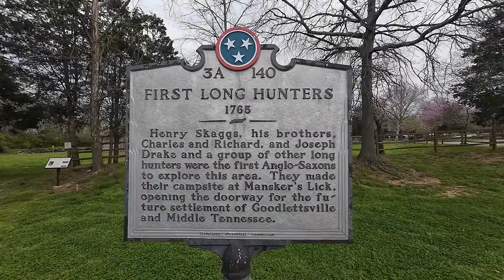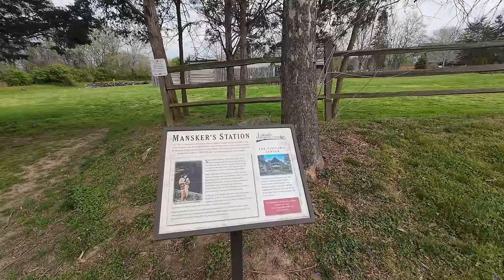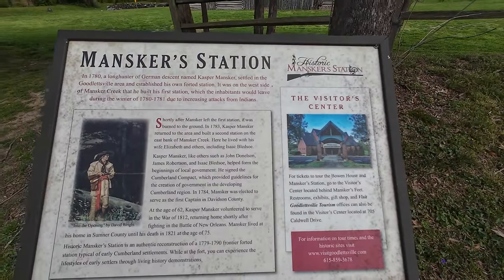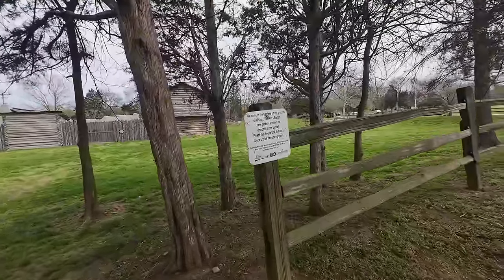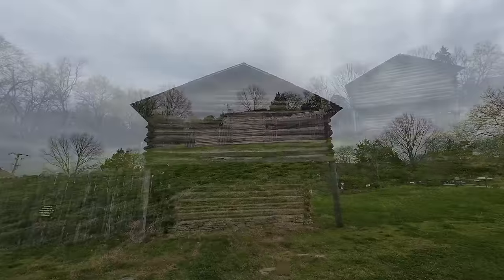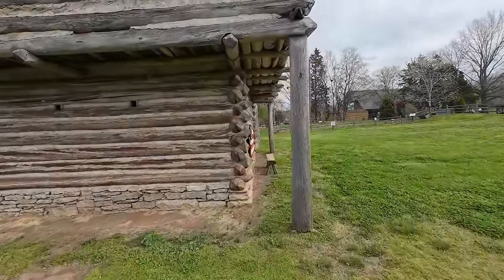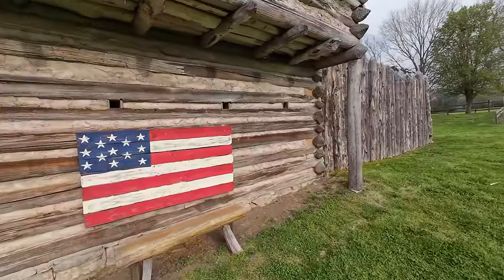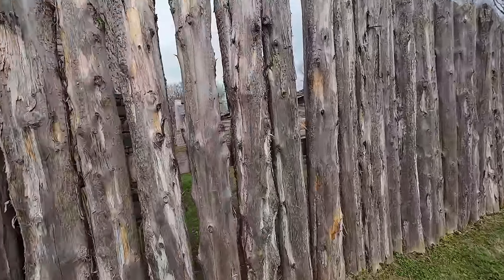Pause on that for a second. I'm going to tell you right now, this is a location that is a metal detector's dream. It's been here for a minute. Dang, look in there.